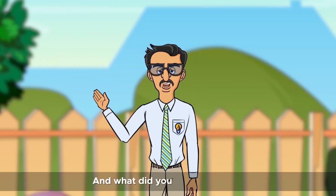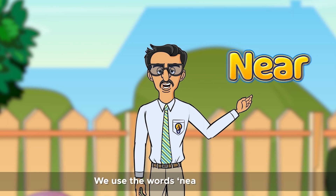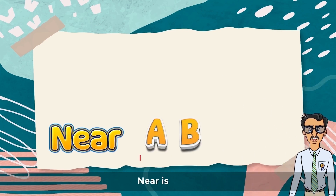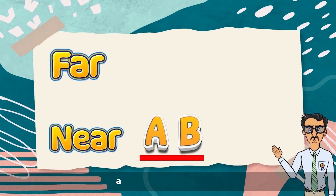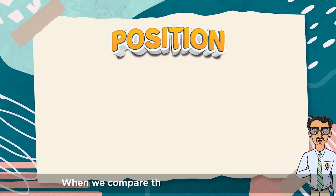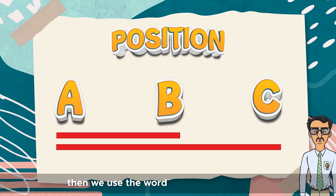And what did you all learn today? We use the words near and far to talk about the position of objects. Near is closer, and far is at a distance. When we compare the position of two objects, then we use the words nearer and farther.